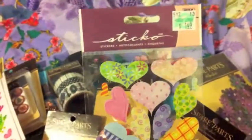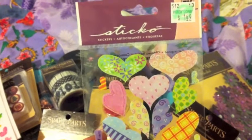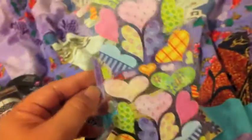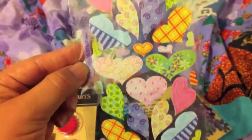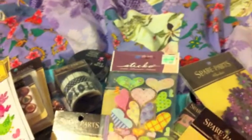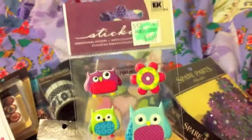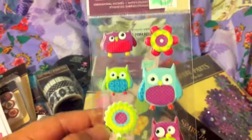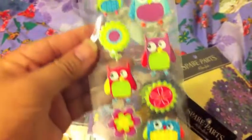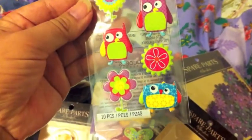These Stickos — I think they were 40 or 50% off — $1.49. They're just heart stickers. And this one, too, off $1.69. They're owls. They're puffy stickers. They're cute.